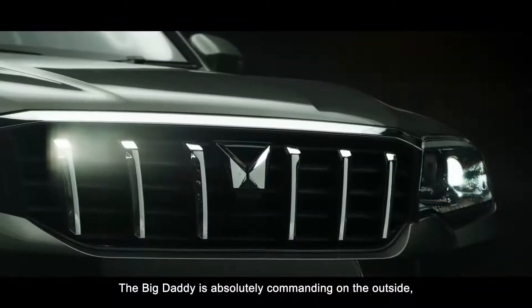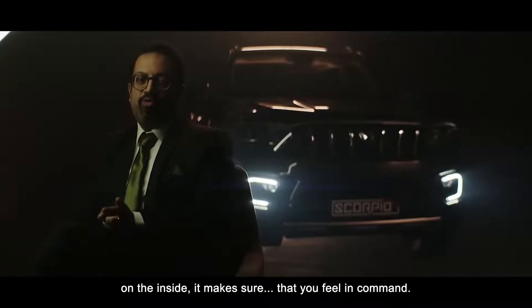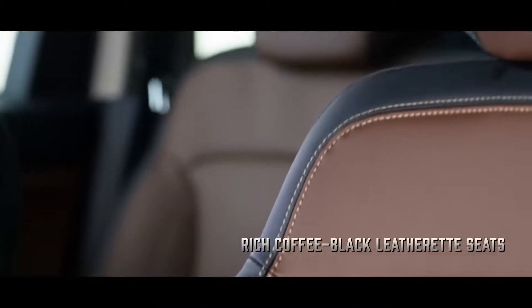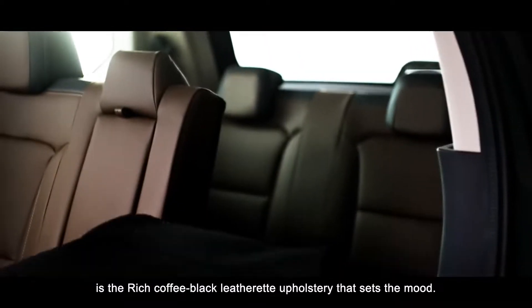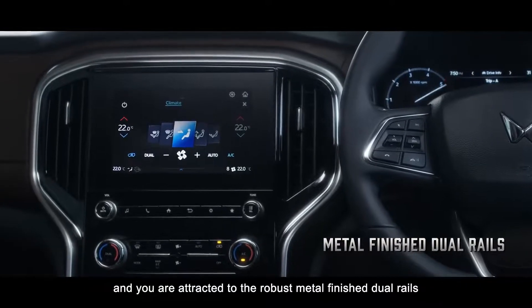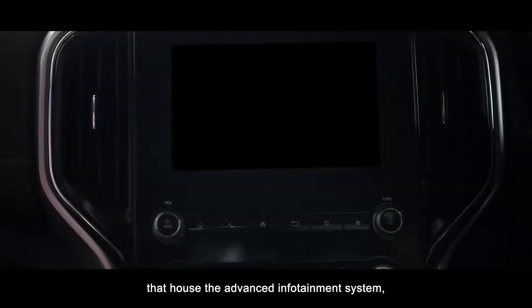The Big Daddy is absolutely commanding on the outside; on the inside it makes sure that you feel in command. The first thing you notice as you enter the Scorpio N is a rich coffee black leatherette upholstery that sets the mood. The contoured seats embrace you and offer awesome thigh support. One look at the center console and you are attracted to the robust metal finish dual rails that house the advanced infotainment system.